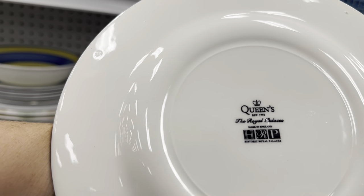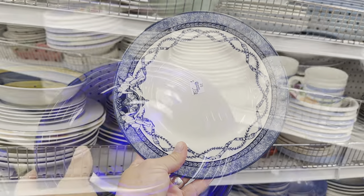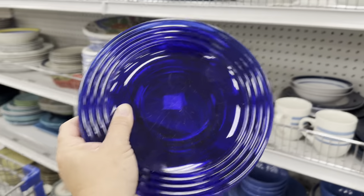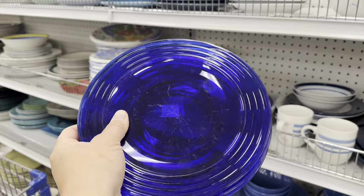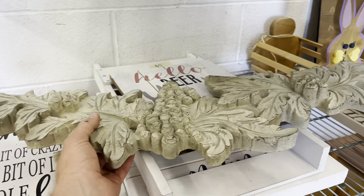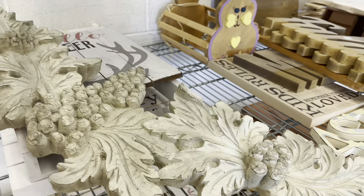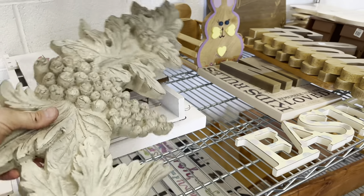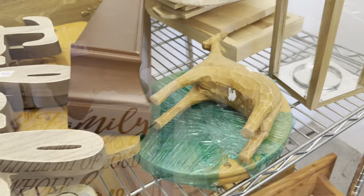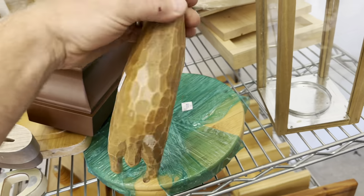I'm definitely getting these — 'The Queen's, The Royal Palace, Made in England, Historic Royal Palaces.' I'm gonna pick these up. I really love these cobalt blue plates as well — they don't look as purpley blue on camera but I promise they're really pretty. This is pretty cool but those are grapes — three dollar grapes!